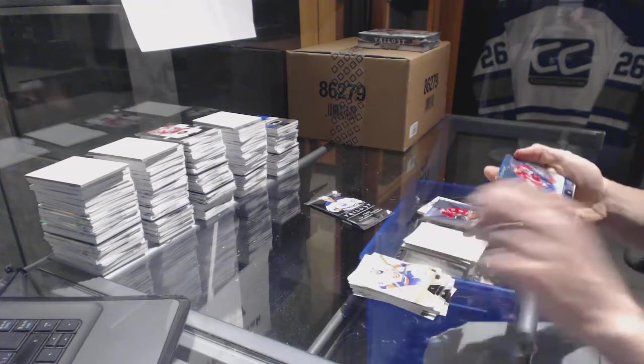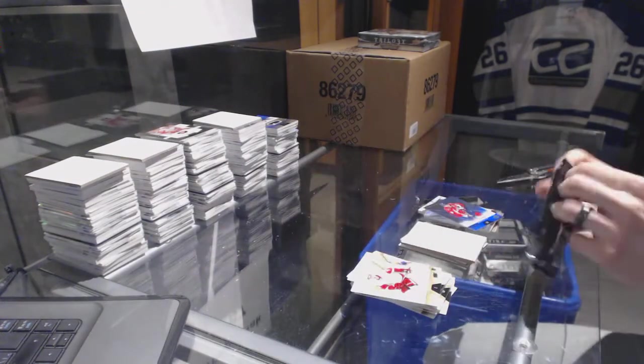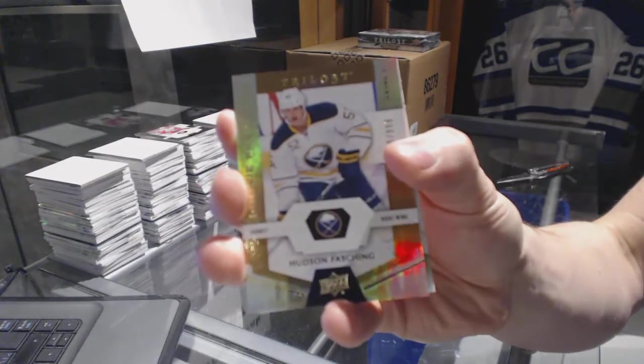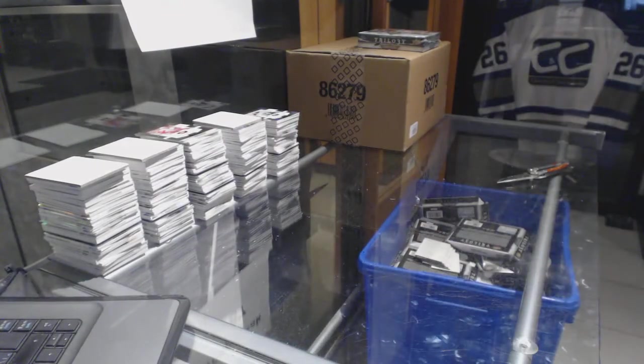We've got a rainbow blue, number to 849, Alex Ovechkin. And we've got a rookie, number to 999, Hudson Ashing. All right, one more box, then I'll pause, and then we'll finish.